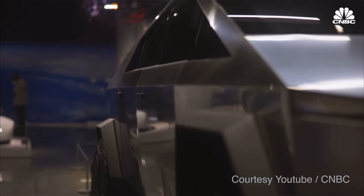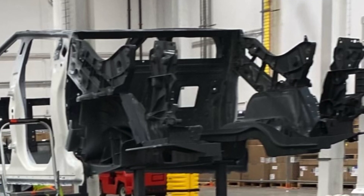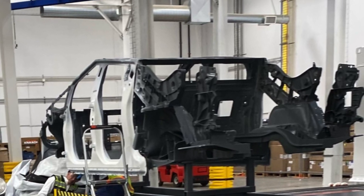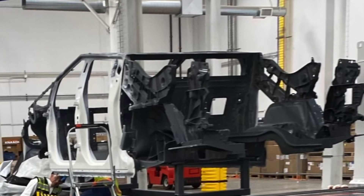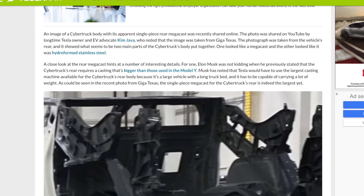Something really interesting in this recent Cybertruck image is that it doesn't look like it has a folding midgate. This is significant because in Tesla's patent from last year it looked as though they were hinting at folding rear seats, and a lot of people were really looking forward to that — especially the Tesla camping crowd. However, in my leaked image of the Cybertruck, it doesn't look like that is going to be the case.